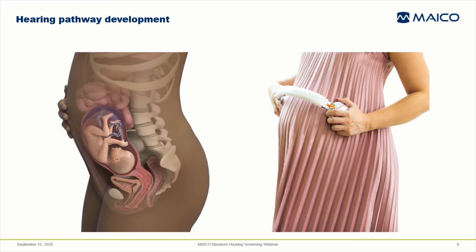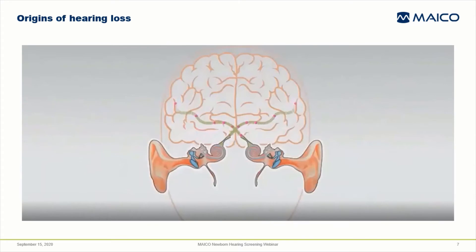The normal hearing pathway is developed in a fetus by 25 weeks gestational age. The fetus hears the sounds of the mother's body and some outside sounds, though they're muffled by the amniotic fluid. Most significantly, the baby hears the mother's voice. So the process of learning based on auditory input starts even before birth. Conditions or malformations in any part of the hearing pathway can be the source of the inability to hear or process sound.